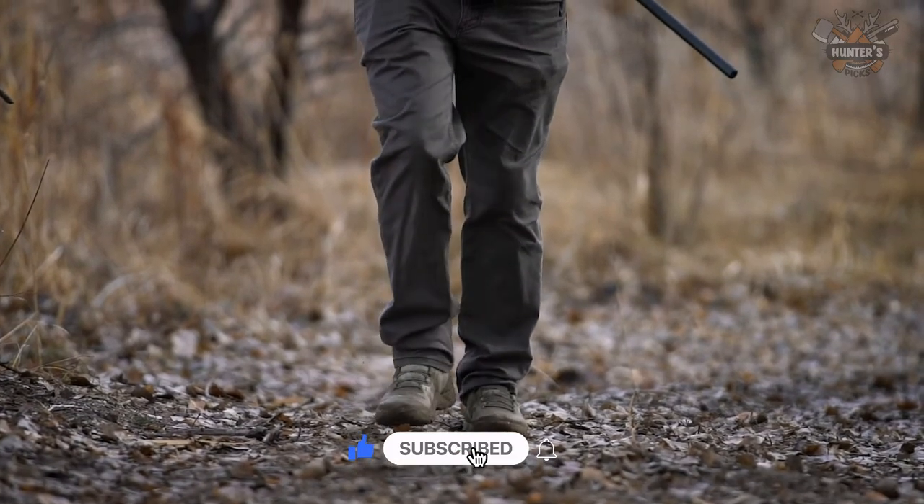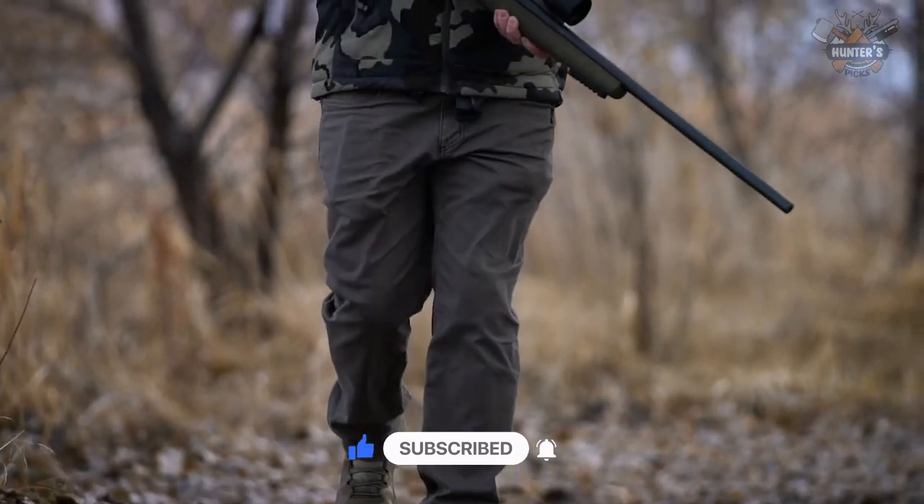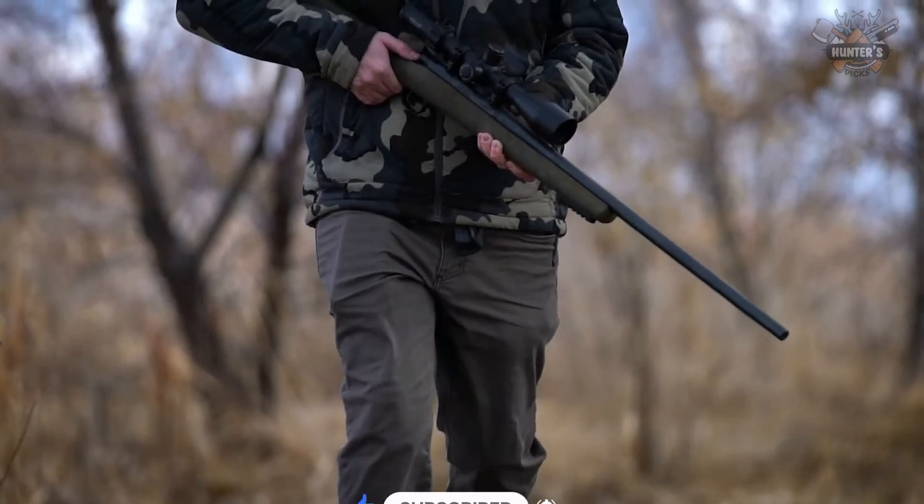Let us know which one is your favorite air rifle scope in the comments. We'll catch you guys in another exciting video!